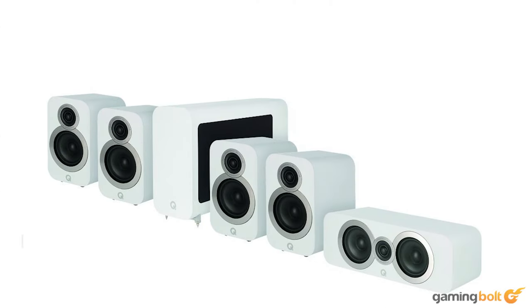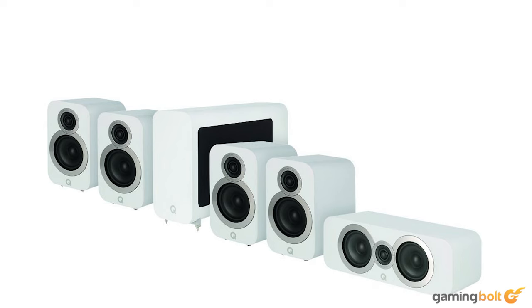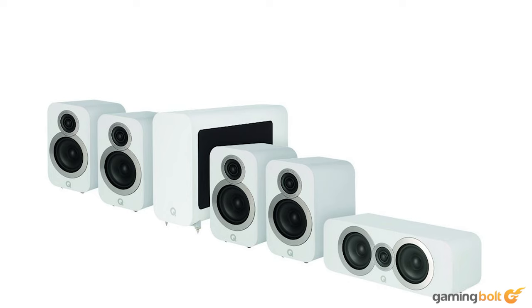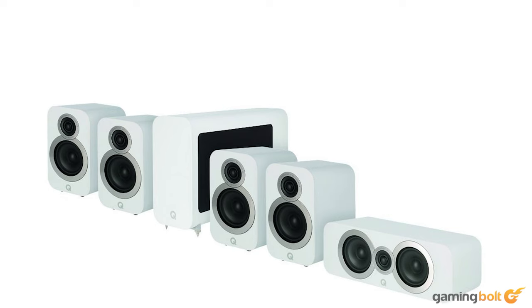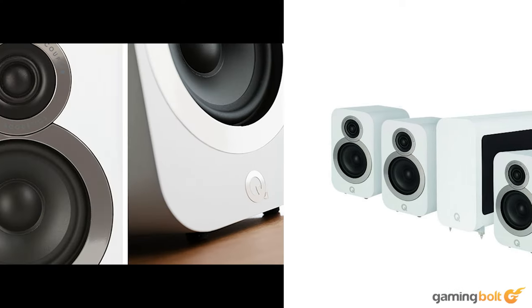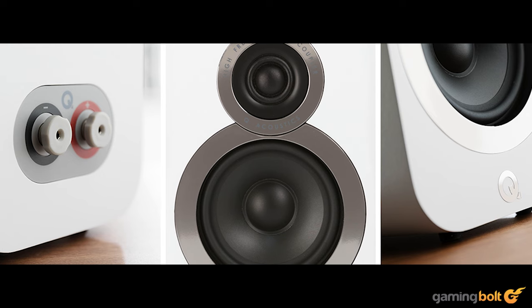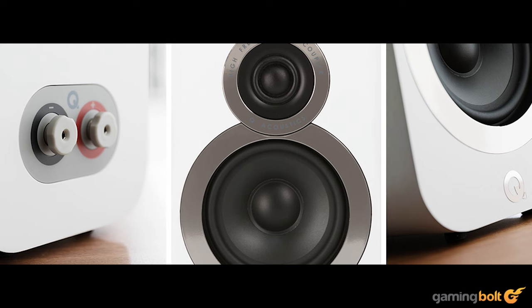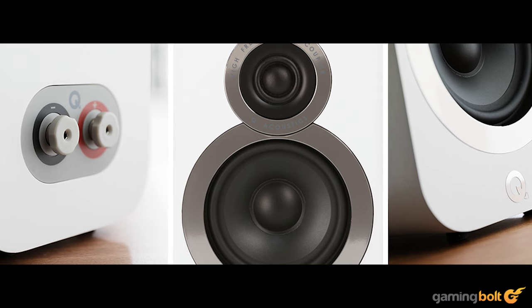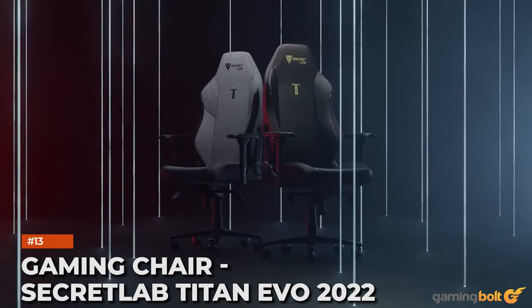5.1 surround sound speakers: Q Acoustics 3010i Series 5.1 Cinema Pack. If money is no object and you've got the space for a lumbering set of hulking speakers, then a 5.1 surround set is perfect for delivering rich, accurate, room-filling sound with crystal clear clarity and cinematic bombast. The Q Acoustics 3010i Series 5.1 Cinema Pack sits at the premium end of the cost spectrum, and while they're tuned for movies, they're most excellent for games too, with a fidelity so high you can hear a footstep from anywhere in the soundscape.